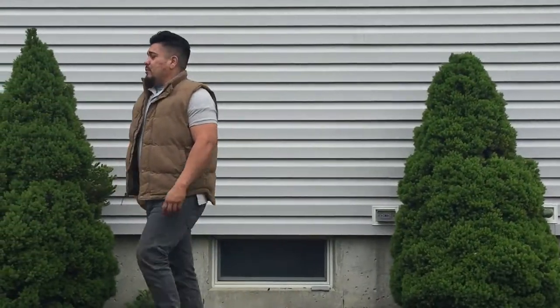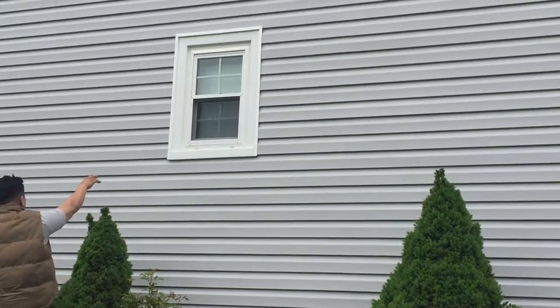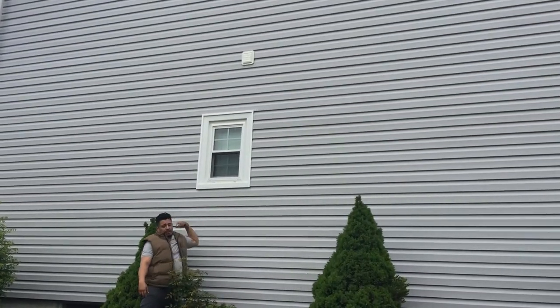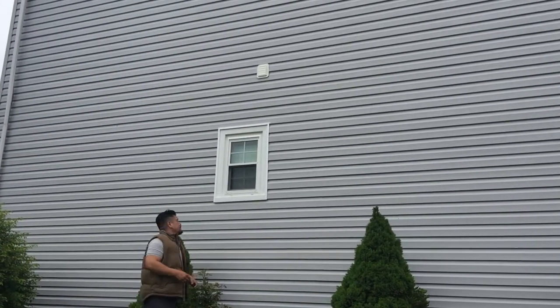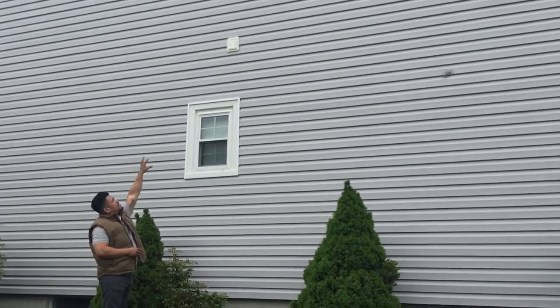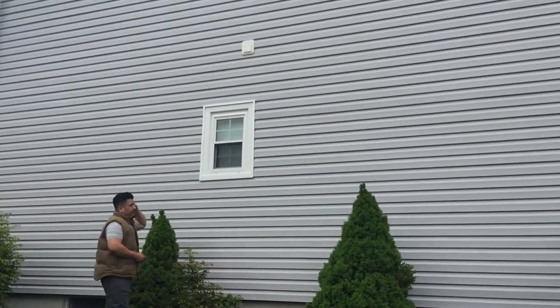You see the window trim over here — it looks nice and clean. This is about three and a quarter inches thick. And then you have a white J channel that goes around the window and helps divert any of the water from getting behind there. You get custom dryer vents and custom light blocks just to accent the finish work.